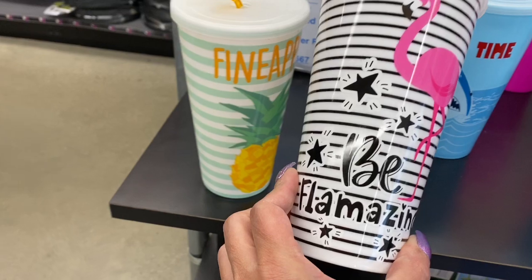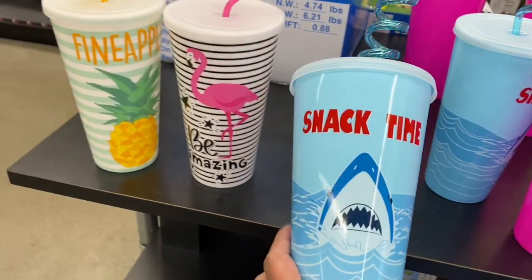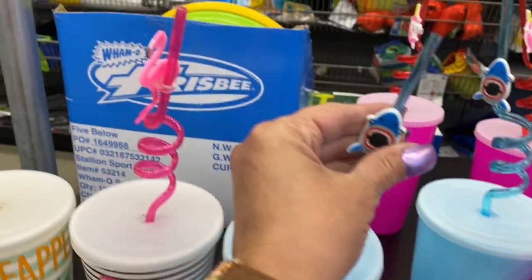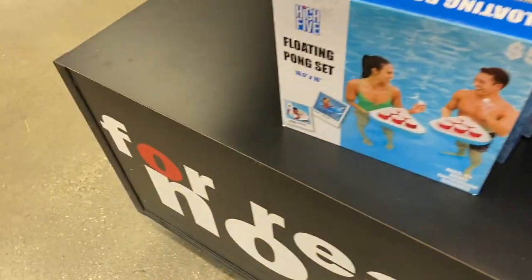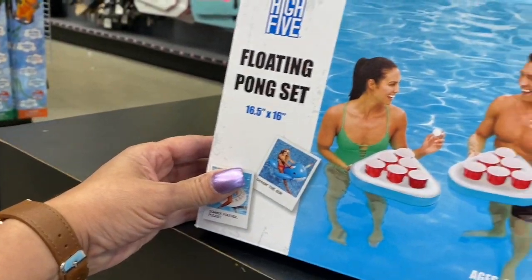Look at this one — it says 'Beef Are Amazing.' Let me see. This one says 'Snack Time.' I love the straws. Look at the straws, they're so cute. And you have the floaties. Look at this one — this one has the pong set. Wow, the pong set.